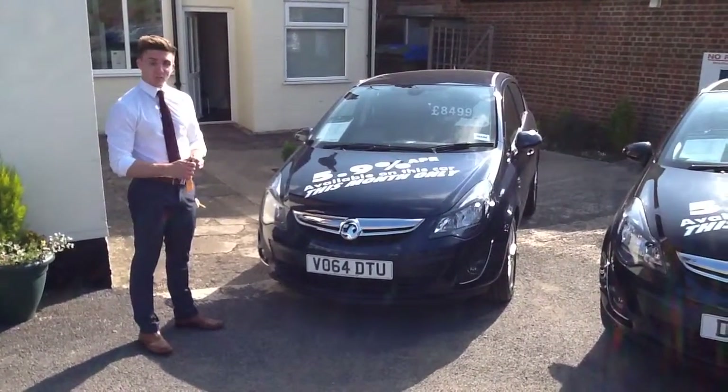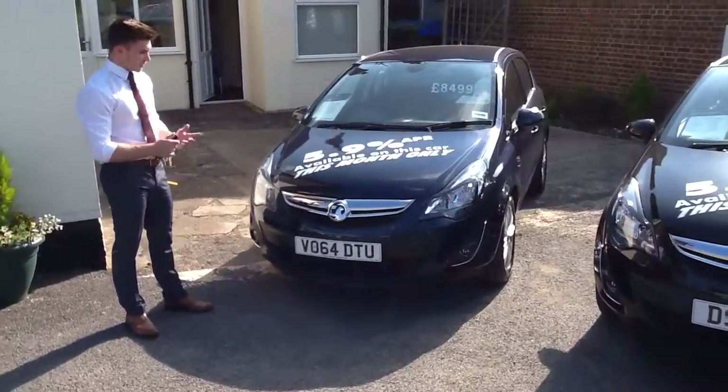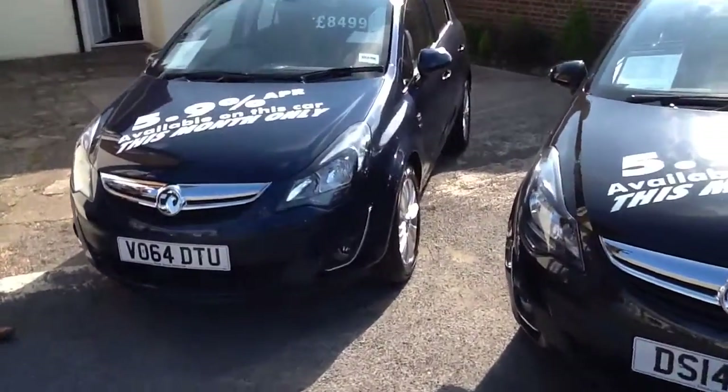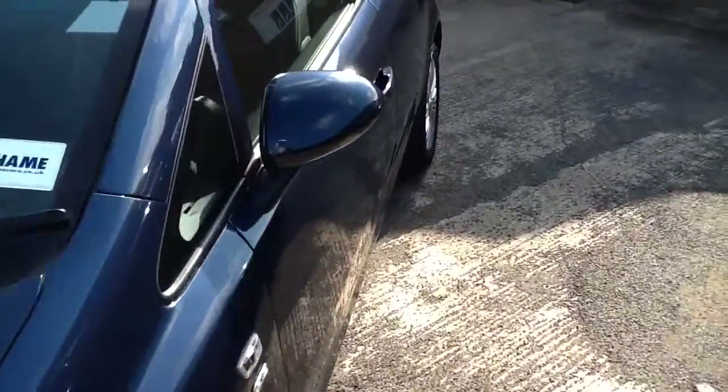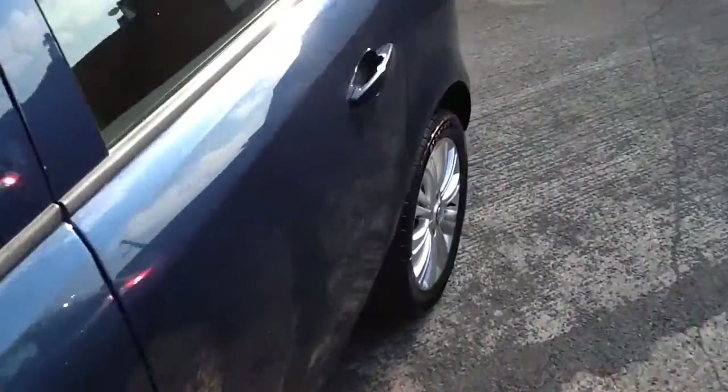This one's a 64 plate, so it's just about six months old, finished in Waterfall Blue, which is a beautiful metallic paint. The 1.2 petrol SE specification, so it's nice and cheap to insure, great fuel economy and low on tax as well.